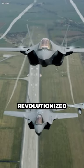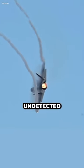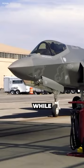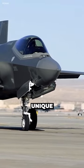Stealth technology has revolutionized the field of military aviation, allowing aircraft to operate undetected by radar systems. While stealth capabilities have been successfully integrated into fixed-wing aircraft, designing stealth helicopters presents unique challenges.